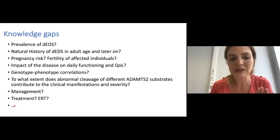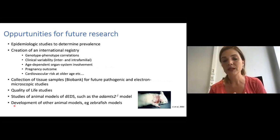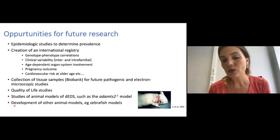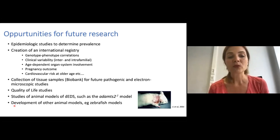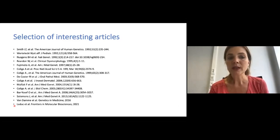There are many opportunities for future research, including epidemiological studies and quality of life studies. A mouse model lacking ADAMTS2 due to a mutation in its gene is available for further study, and other animal models such as zebrafish models could be very important to gain insight into the pathogenesis of this condition and to perform preclinical studies. I would like to thank you for your attention. I have listed here a selection of interesting articles on the topic, and I would be happy to answer any questions you may have.